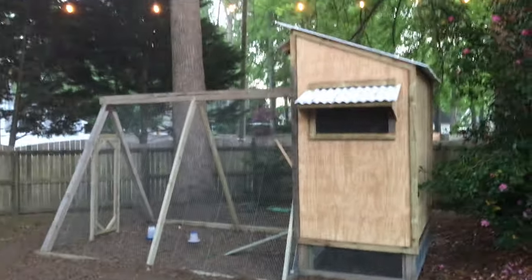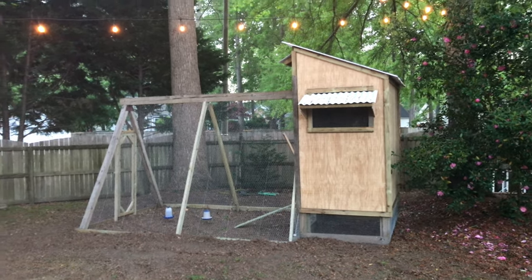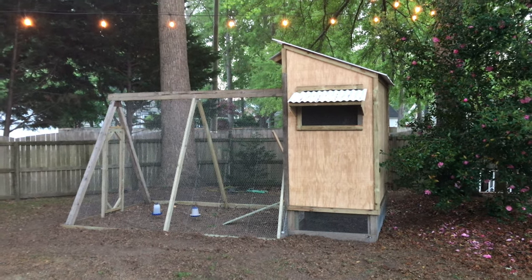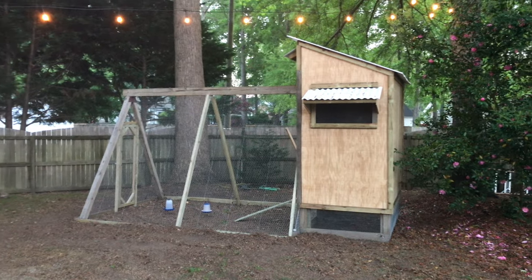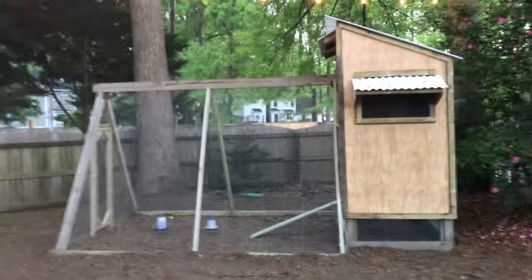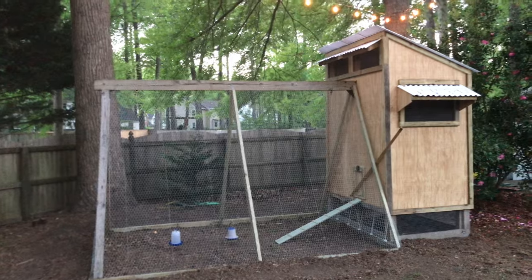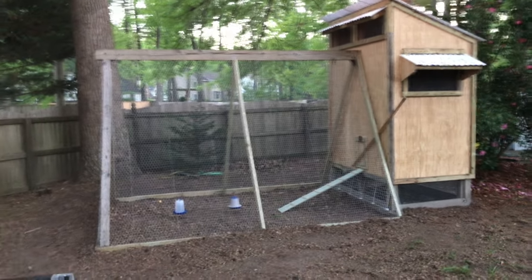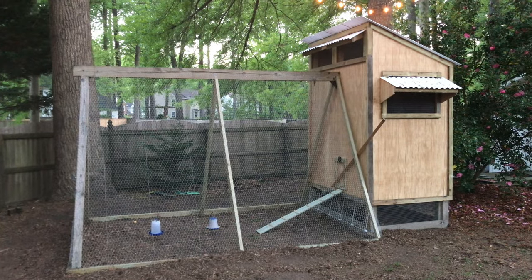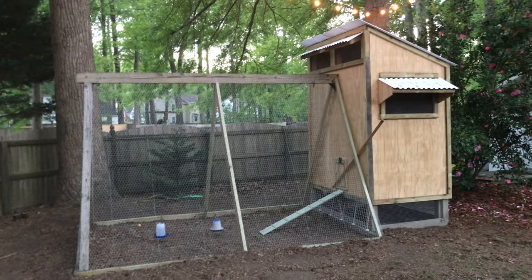It doesn't turn out half bad — looks nice. I'm not sure what I'm going to paint it. I've thought about red and white but I kind of like the natural look too. It's all treated lumber except for the T1-11 siding — that stuff's basically toilet paper so I'm going to have to do something with that. The rest of the wood is all treated, but it'll eventually turn to mold and algae because it's hot. It was 90 degrees today so I'm a little spent.